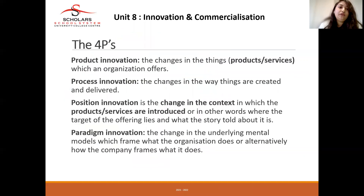Product innovation is the change in the core product which an organization offers to customers. Process innovation is the change in the way products are created and delivered to the customer. Position innovation is the change in the context in which the products are being introduced — in other words, where the target of the offering lies and how the story is told about it.